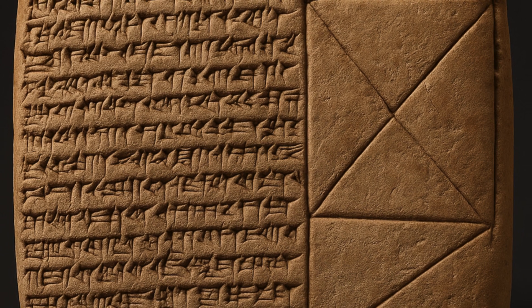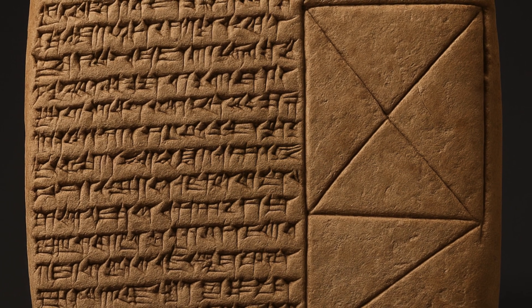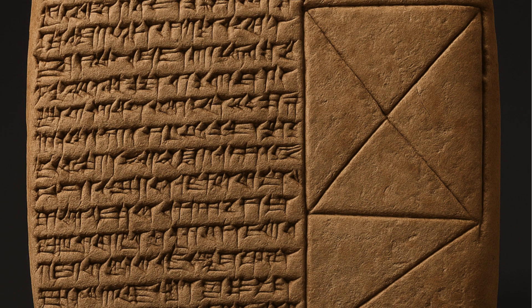A mathematician from Australia's University of New South Wales discovered that a 3,700-year-old tablet, previously thought to be a teacher's list of school difficulties, is the earliest example of applied geometry. The tablet was found in the 19th century and has spent almost a century in an Istanbul museum.